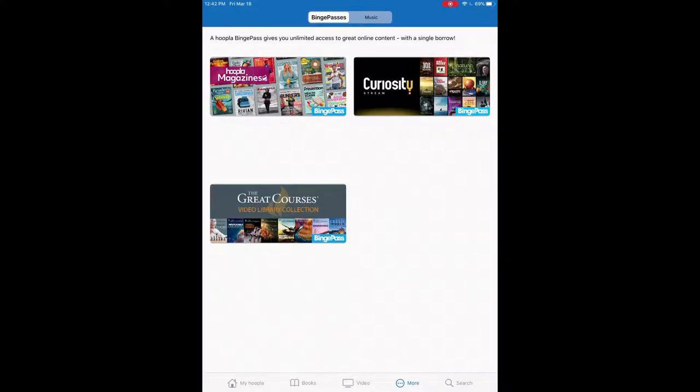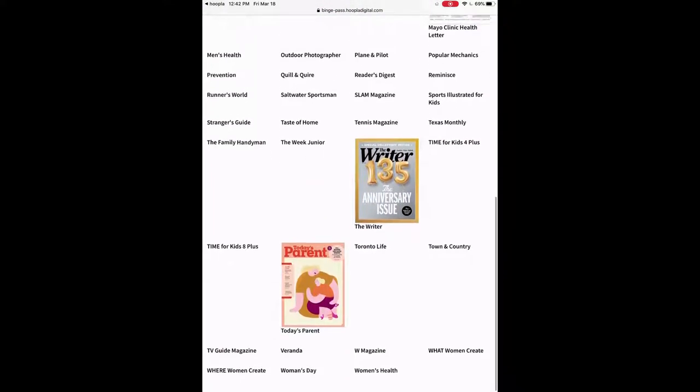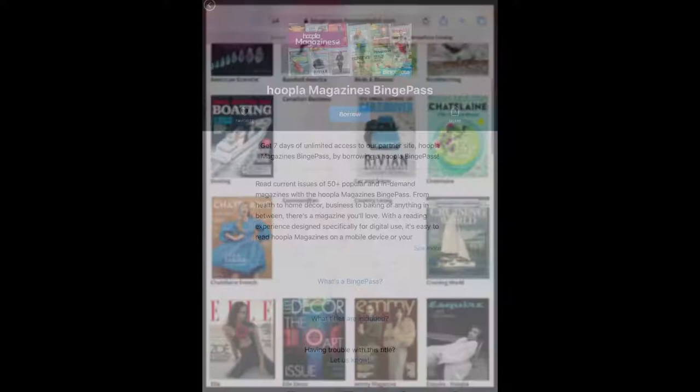All of these let you have access to all that content with just one borrow. For example, with magazines you get seven days of unlimited access to their partner site. So it redirects you to a website and you get unlimited access to 50-plus popular magazines with just one borrow — that would only count as one of your four borrows for the month. If I click on borrow, you can see all of the different magazine options available through the Binge Pass.